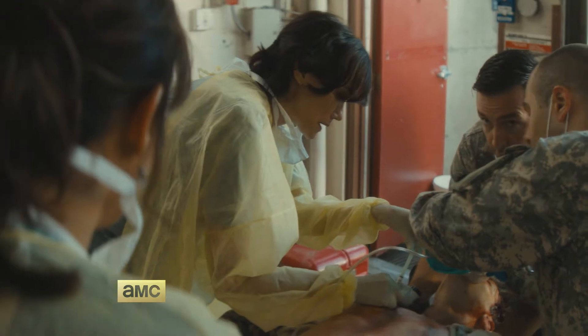Cyanosis, chest contusion. What are we looking at here? Collapsed lung. Very good.